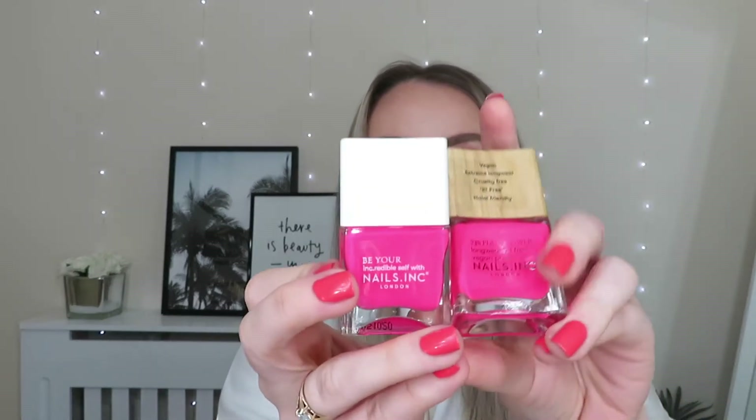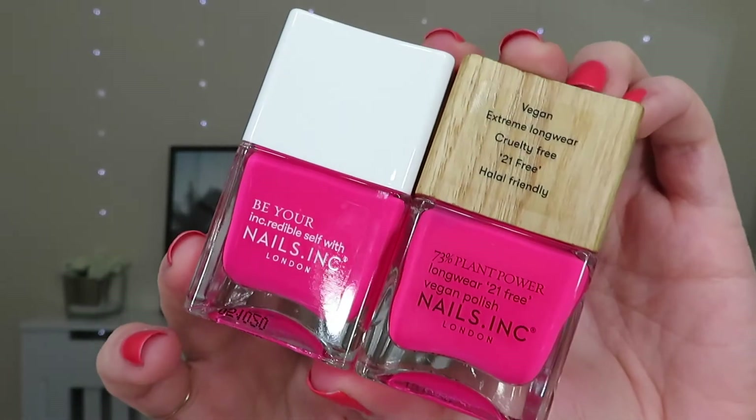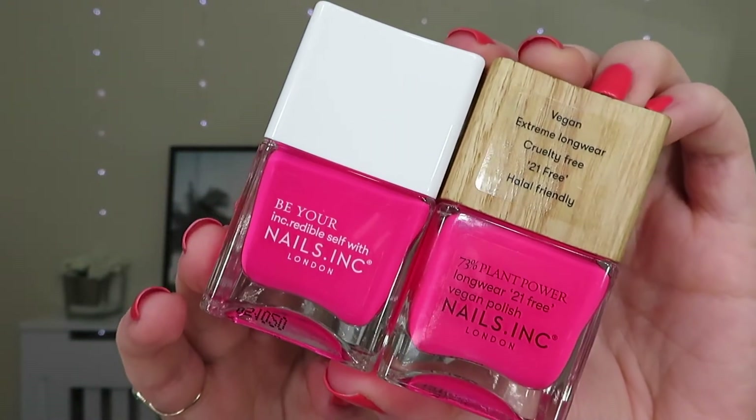Comparing the And Breathe pink with the other pinks — I'd say it's closest to St Christopher's Place. The Plant Power shade is slightly darker and St Christopher's Place is a bit brighter, but both are stunning colours. It's amazing they're doing these gorgeous colours in the Plant Power Collection because it is more sustainable, better for the environment and the planet, and you can still have incredible nails. These plant-based formula nail varnishes contain Nails Inc's revolutionary formula. Each bottle is topped with an FSC certified, 100% biodegradable and compostable wooden cap. These are £9 each — really affordable — and the colours are gorgeous for springtime and into summer.